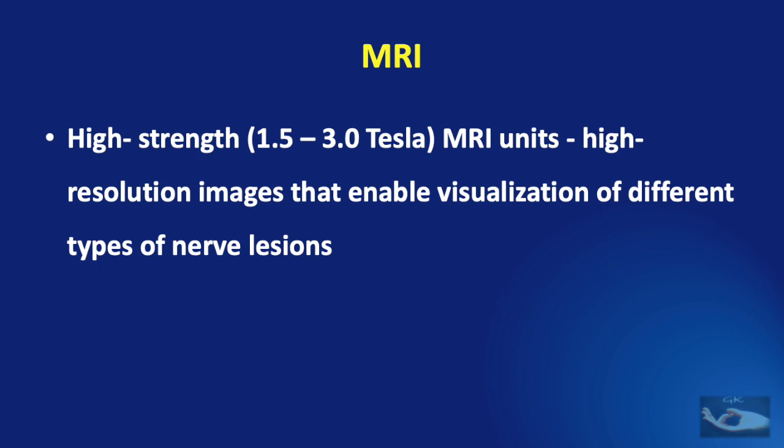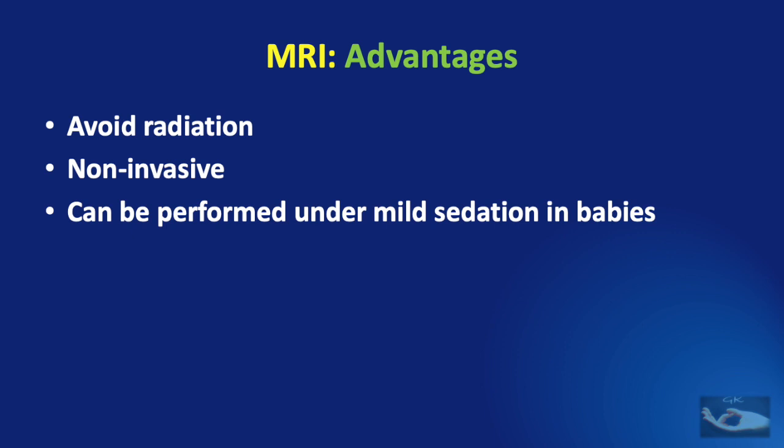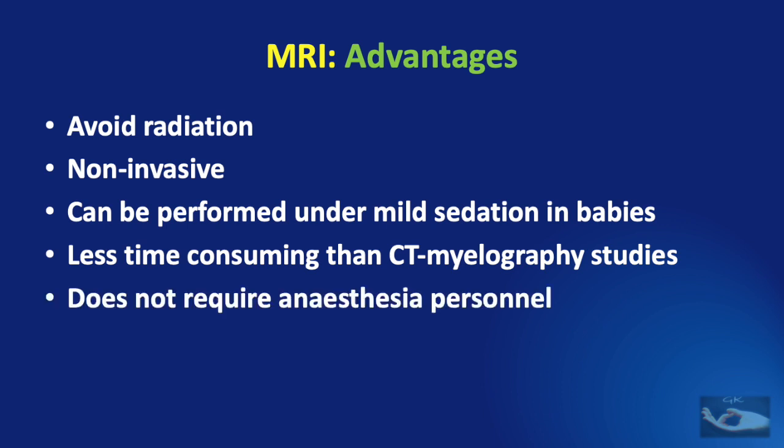High-strength 1.5 to 3 tesla MRI units are used to provide high-resolution images that enable visualization of different types of nerve lesions. There are many advantages of MRI for birth brachial plexus palsy: it avoids radiation, is non-invasive, can be performed under mild sedation in babies, is less time-consuming than CT myelography studies, does not require anesthesia personnel, and is cost effective.